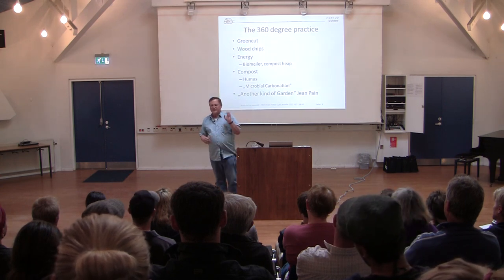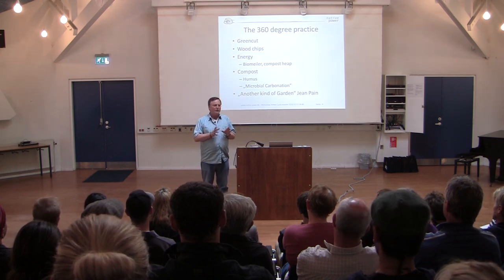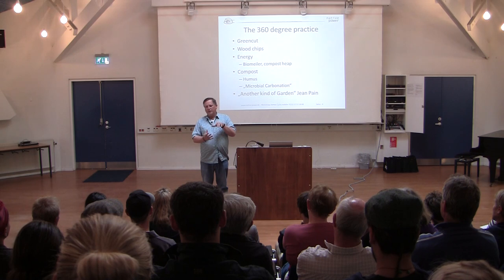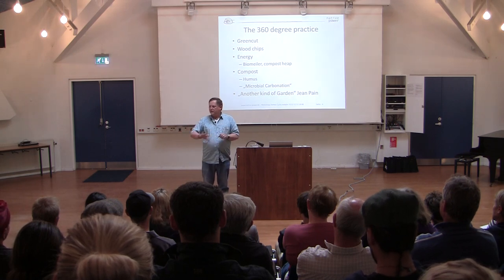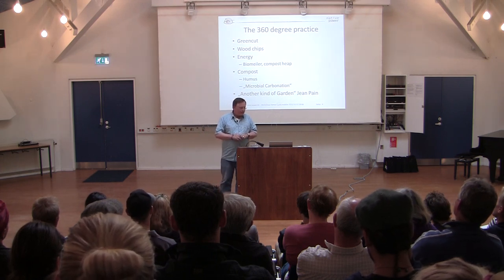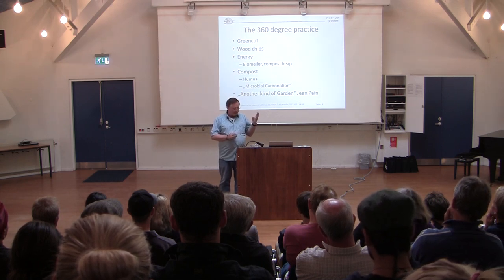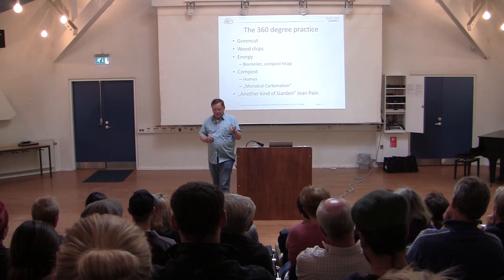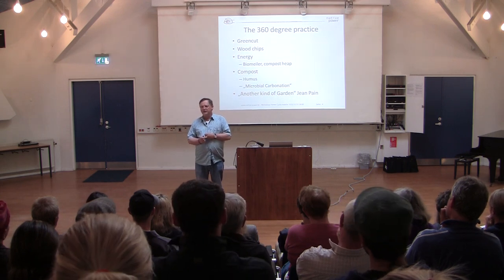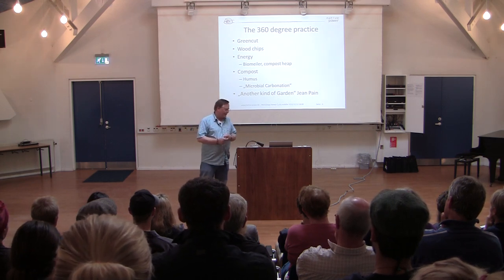If you're only looking at the material itself, we are talking about the green cut. We don't want to use wood that can be used for other things. It's normally about 15 centimeters in diameter and smaller — all the smaller cuts are what we want in our biomiler. The wood chips, the energy, the compost we harvest, and the methodology to put it into our soil to get very long-lasting vegetables and fruits from it — this led Jean Payne to write the book called 'Another Kind of Garden.'